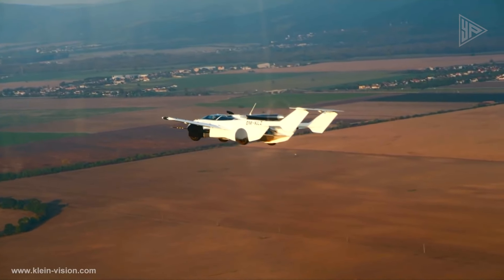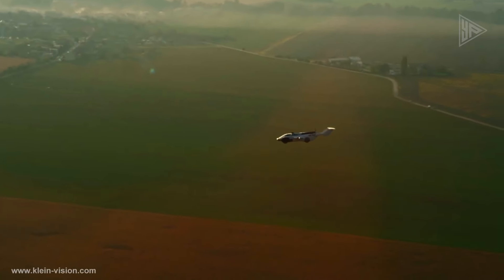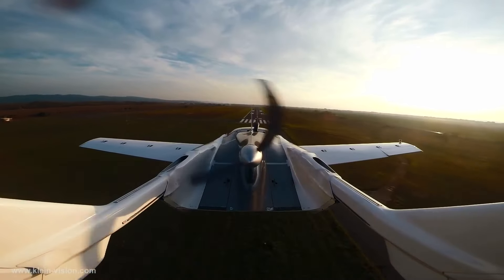The AirCar is expected to be ready for mass production, with prices ranging from $550,000 to $1.1 million. The AirCar represents a major milestone in flying car development, combining individual travel freedom with the convenience of both road and air mobility.